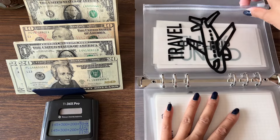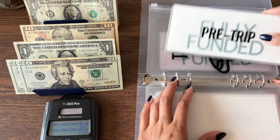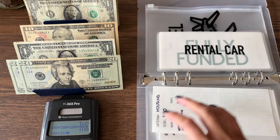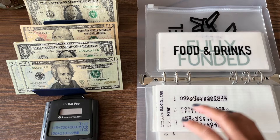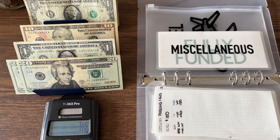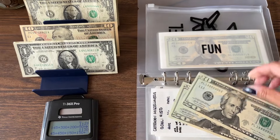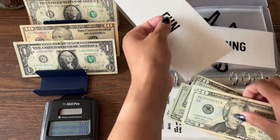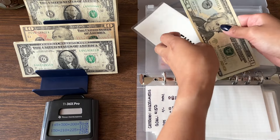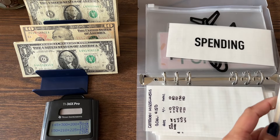$40 going into travel. Since I'm flying for my friend's wedding, I thought why not make a little vacation out of it? Pre-trip at $150, housing at $110, rental car at $225, food and drinks at $450, parking and gas at $150, miscellaneous fully funded at $150, and $40 going into fun — now at $60. We have $1,395 saved up for travel.